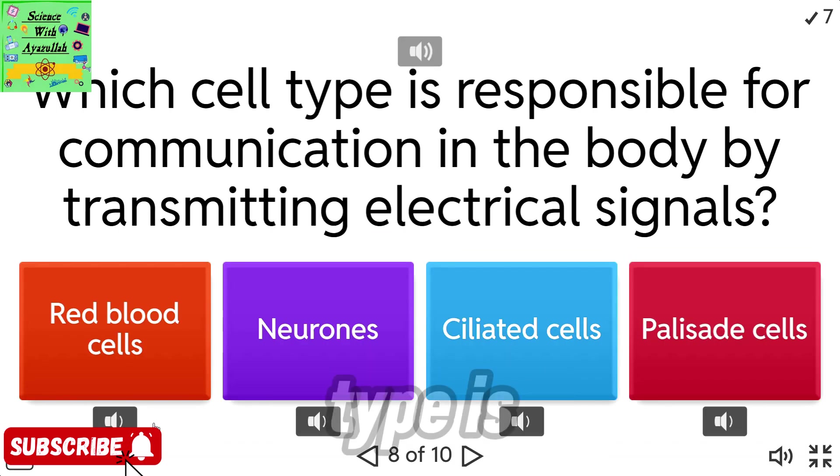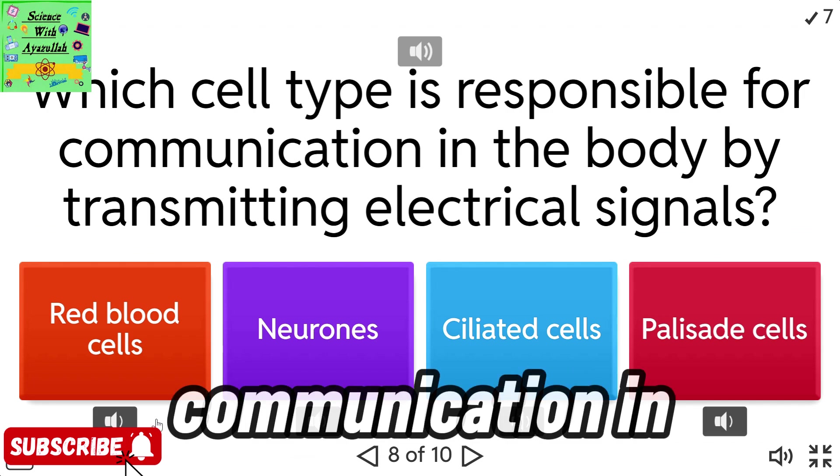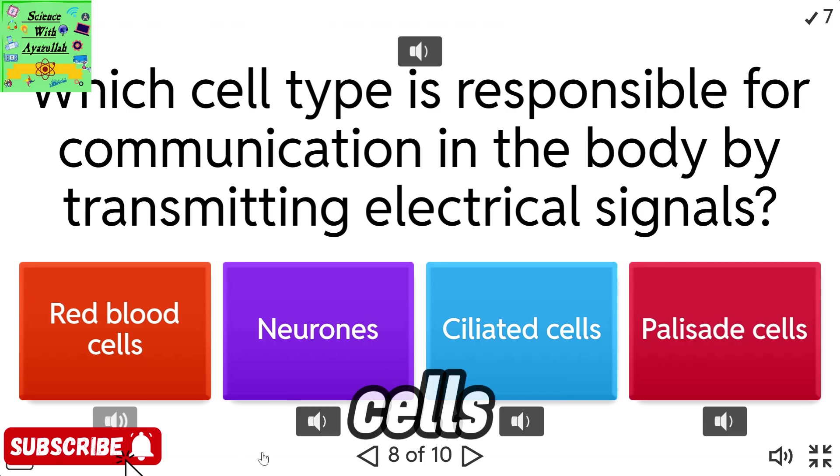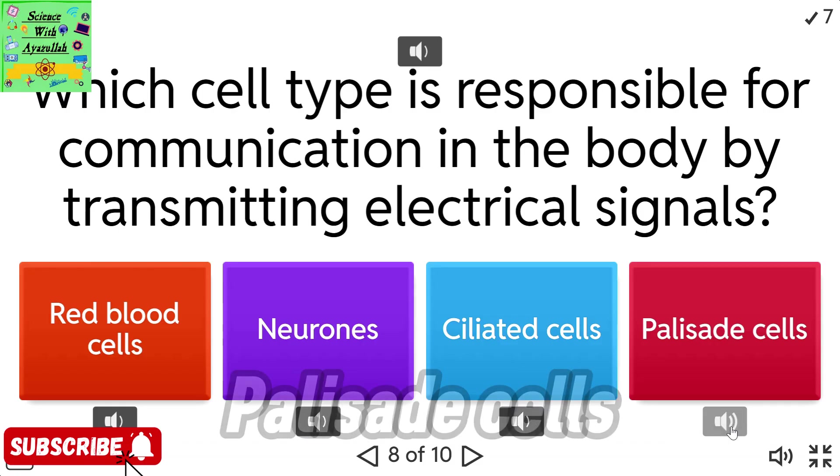Which cell type is responsible for communication in the body by transmitting electrical signals? Red blood cells. Neurones. Ciliated cells. Palisade cells.